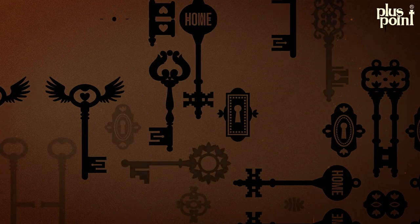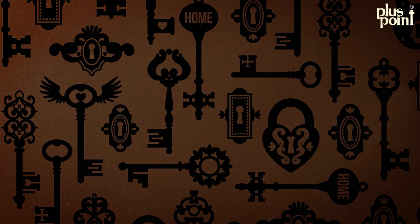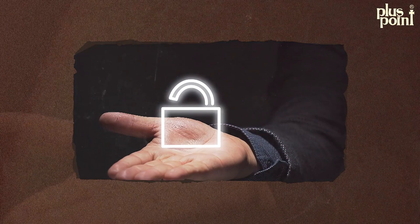Have you ever wondered about the fascinating story behind the invention of locks? Get ready because today we are diving deep into the captivating history of locks and uncovering the secrets behind the birth of a lock.